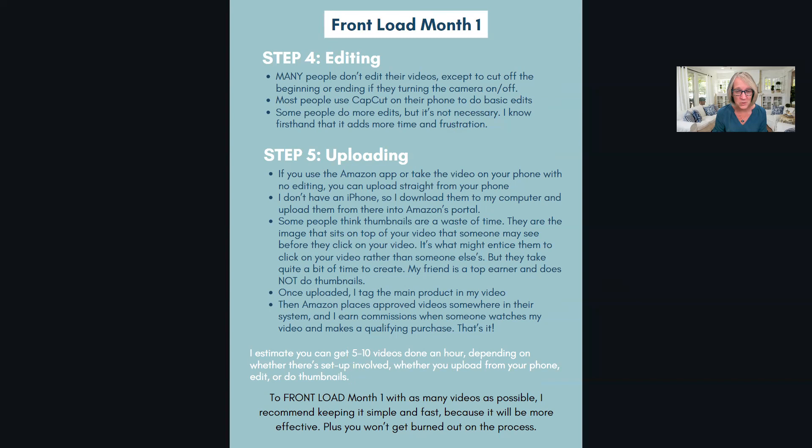When uploading, I use my laptop rather than my phone, though many people do everything from their phone without thumbnails. When you upload to Amazon, they'll create a thumbnail - basically a static frame - which sometimes isn't great. So I'll create a new thumbnail in Canva (canva.com, free) and upload that as an overlay. Thumbnails take me at least five minutes each, so ten videos equals roughly an hour - some people think they're not worth it.